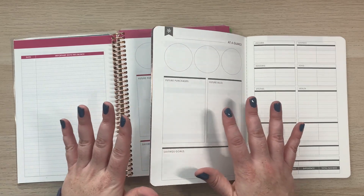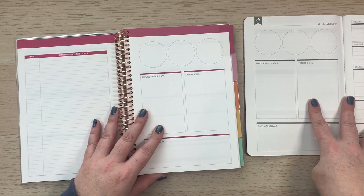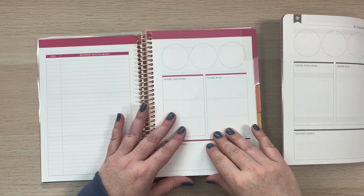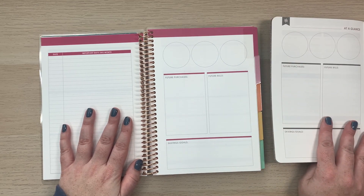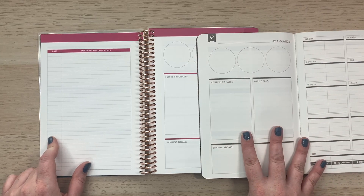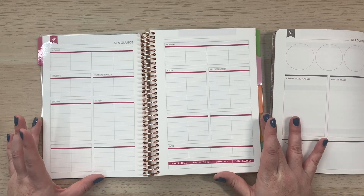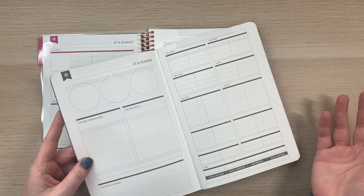There's just so much stuff that's hard to keep track of in the petite planner's limited space. Looking at the budget book, I love the important dates page for the month — I can put all my bills there, which I didn't have in the petite planner. Opening to the at-a-glance, the budget book has two pages versus one in the petite planner, giving me room to break down all the spending categories in my life.